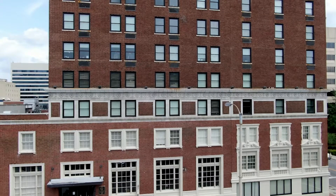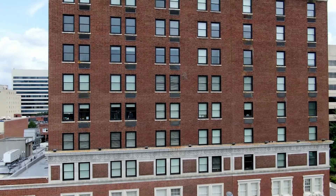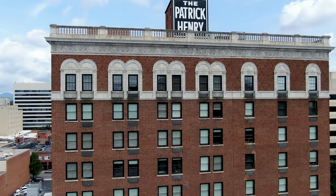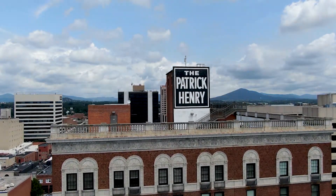Just like its unique hands-on education, Bradford University Carillion offers student accommodations like no other in Virginia. The residence hall is located in the newly renovated Patrick Henry, a landmark hotel converted to luxury apartments in 2011.